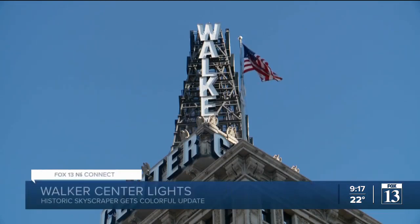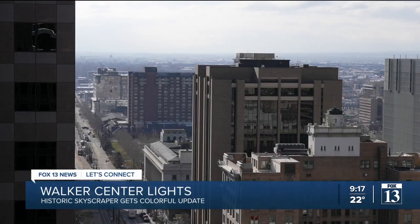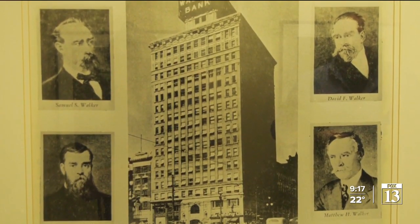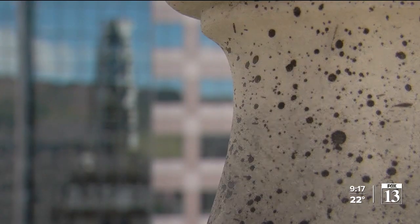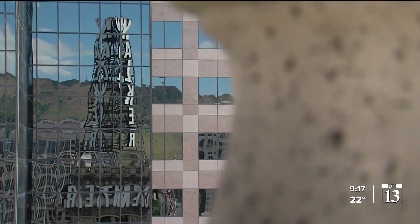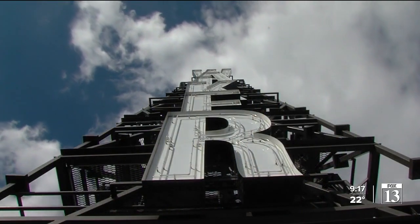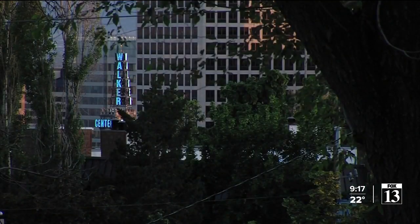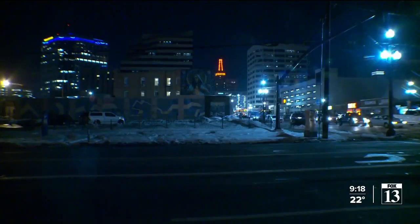Shah says the new light system is an expansion of the Walker building's history of sending signals to the greater community. It transmitted the first television signal in the valley. Upon its completion in 1912, it was the tallest building between Chicago and San Francisco. The radio and TV tower went up in the 40s, but by the 1950s, the tower had become a weather center, and the forecast code has remained the same ever since: blue for clear skies, flashing blue for cloudy skies, red for rain, flashing red for snow.